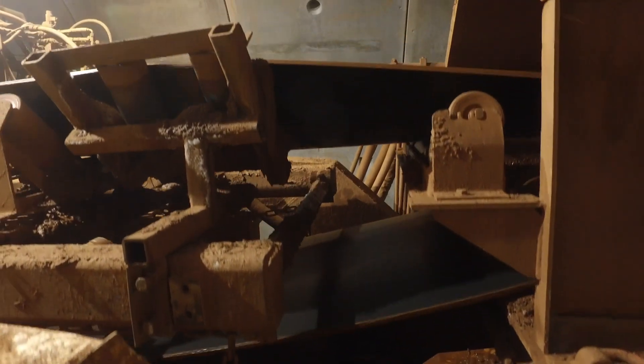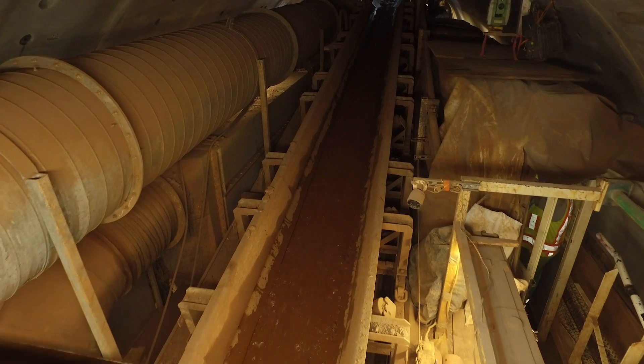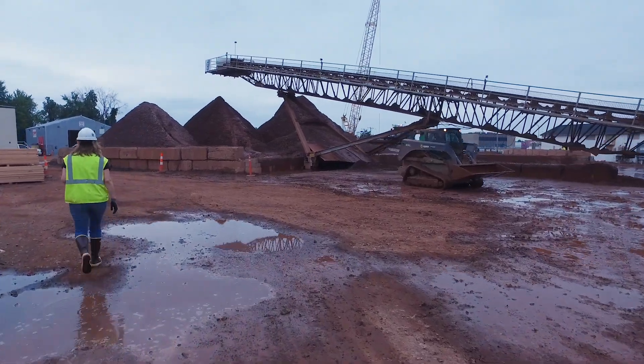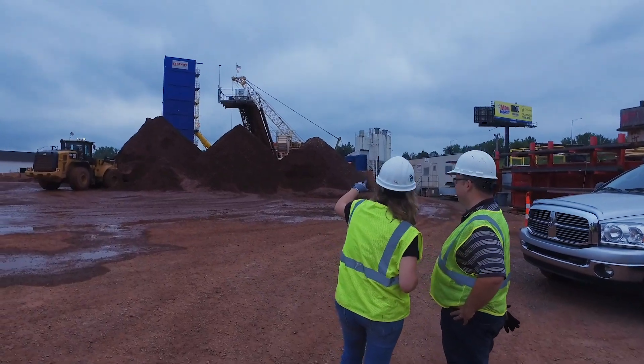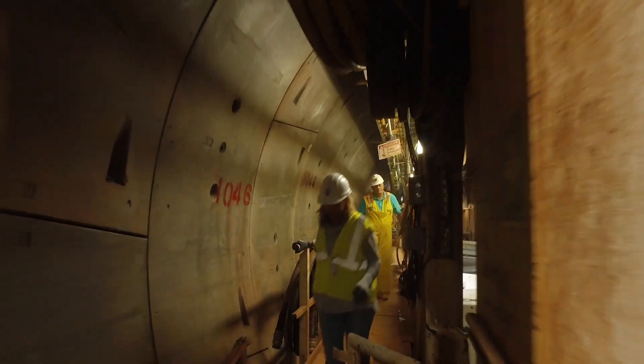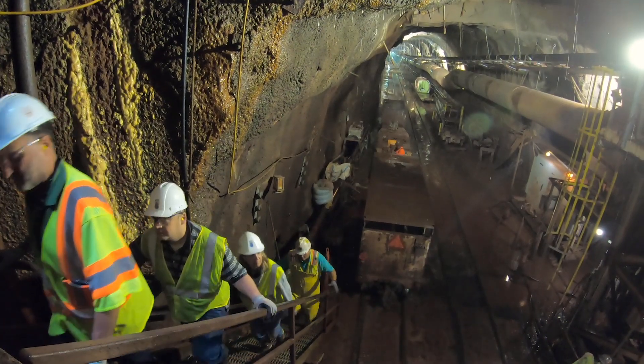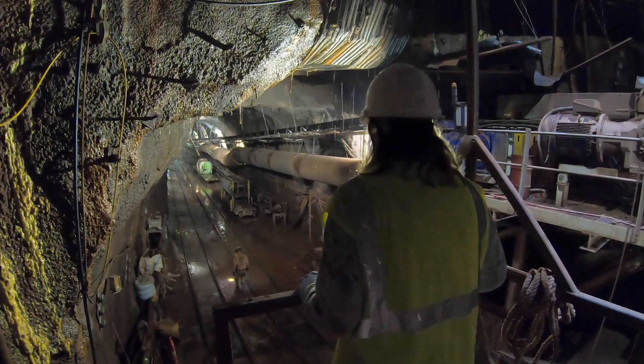This project has been going on for about three years, but we've really only started drilling in earnest this past six months or so. They've removed about a hundred and sixty-five thousand tons of material so far. This is a huge project — a once-in-a-lifetime project for an engineer. This is as good as it gets.